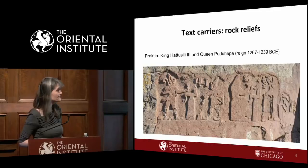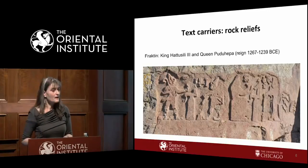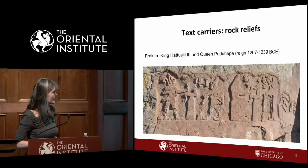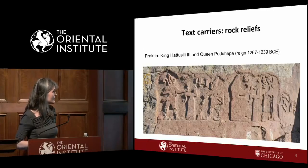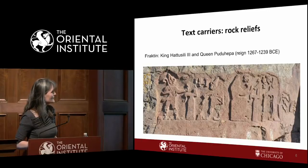Here is one of the rock reliefs — Fractin — from King Khattushili III and his wife Puduchepa. This is very typical: you have imagery of the king libating in front of an altar before a god. Here is the name glyph for Khattushili, and a sign for great king. Here is his wife Puduchepa — her name glyph, an altar, and then the goddess Hepat.